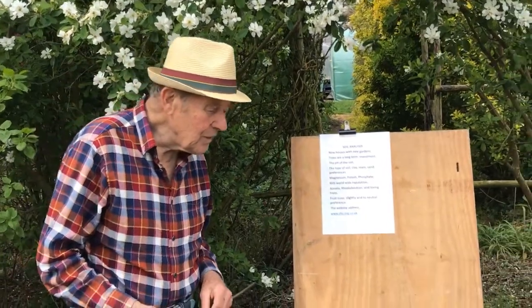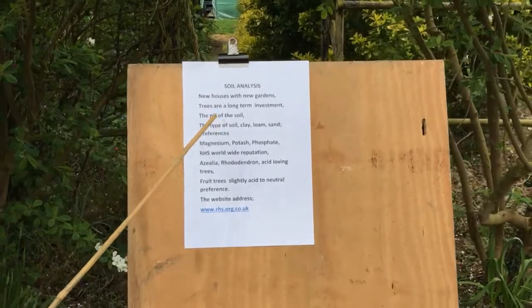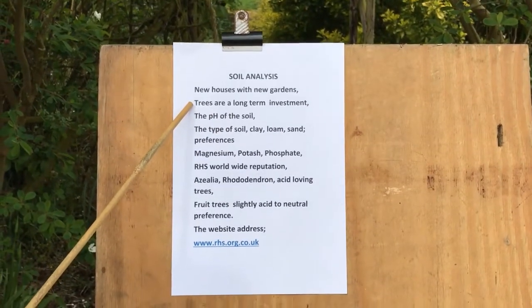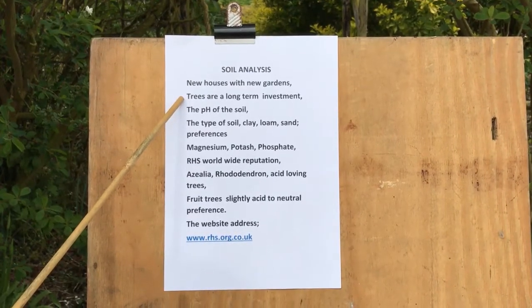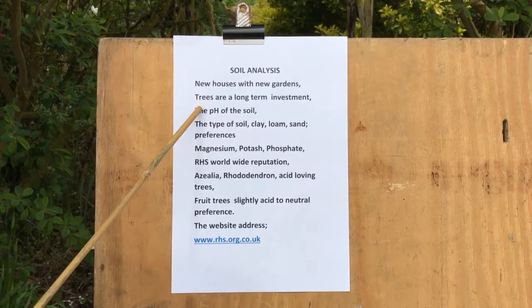So what will the soil analysis actually show you? Trees are expensive and therefore it is a long-term investment. Now, why is it so important to have a soil analysis? Well, for example, the pH?